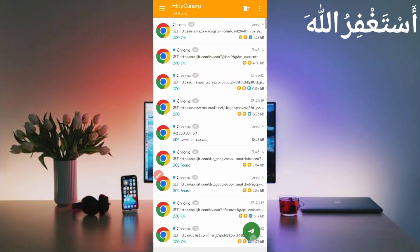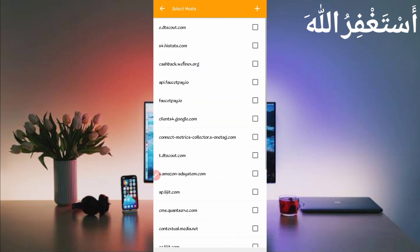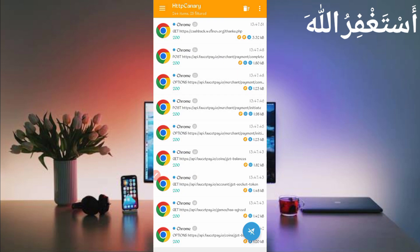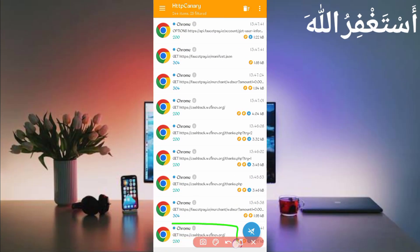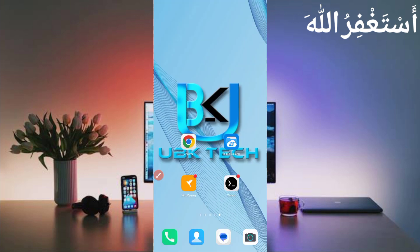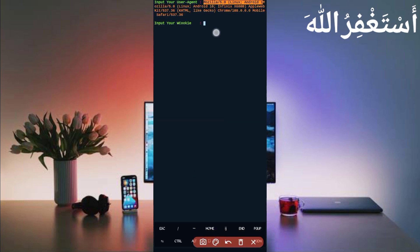Now open Canary and stop it. Click the three dots, then click 'Filter,' then 'Server Host.' Find here: api.fasterpay.io — check it. Also check fasterpay.io and cashback.wafinex.org. Then go back and scroll down to find wafinex.org — open that file. Slide right; here you can see the user agent. Long press on the user agent — it is copied. Go back to Termux and paste the user agent, then press Enter.